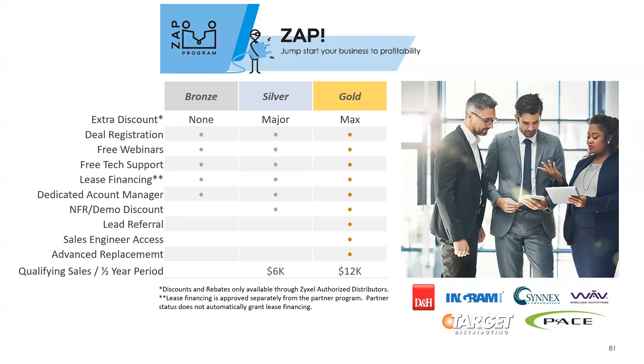If you are part of our partner program today, there are three tiers — there's no cost to join: Bronze, Silver, and Gold. Many of you are probably sitting in the Silver tier and we want you to get to Gold. We set the bar fairly low so you can access the maximum discounts through distribution. We work with D&H, Ingram, Cinex, Wave, Target, and Pace, plus a couple of others. We want you to be able to utilize that to get lead referrals, systems engineering access, NFR, and all of that from being part of the program.